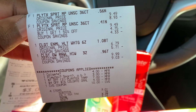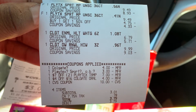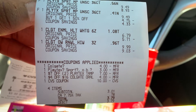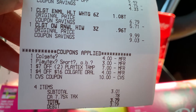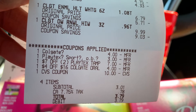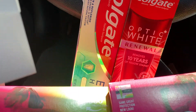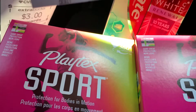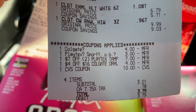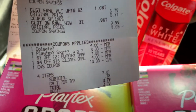We have both of the Playtex — they were $9.49, buy one get one 50% off. Then we had the Colgate priced at $6.79 and another Colgate at $9.99. Here are the coupons we used: a $4 off two digital coupon for the Colgate, a $3 off two for the Playtex, a $7 off two CRT, and a $4 for $16 Colgate CRT.